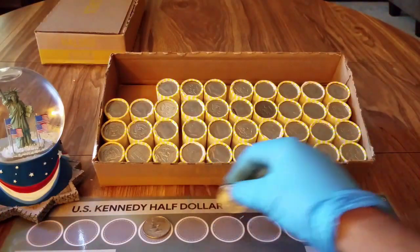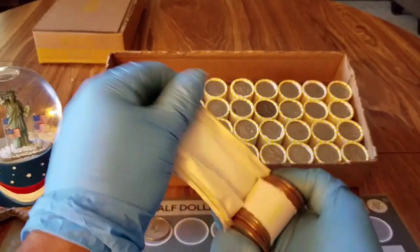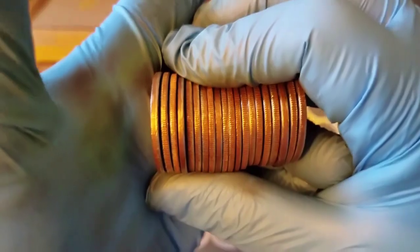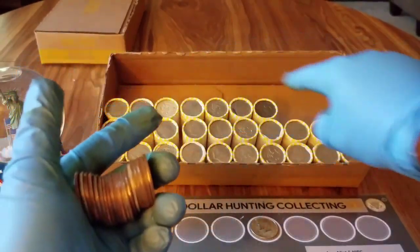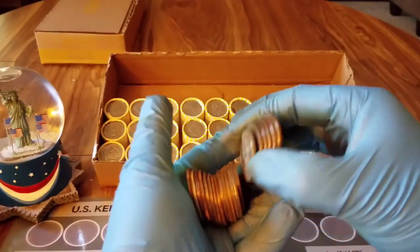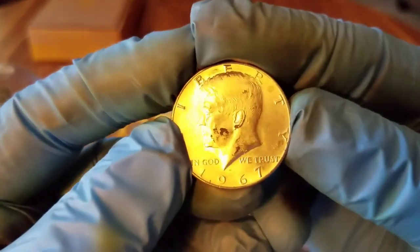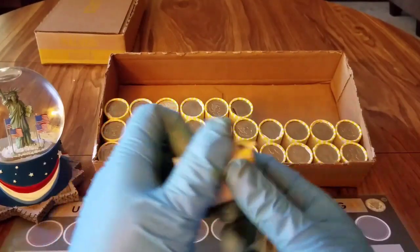That is awesome! Let's open up the next one — this could be a good sign. A couple rolls later and we have another silver right there — sticks right out. We got a 1967 and that is a 40 percenter. Awesome, number two for the box not counting the ender.